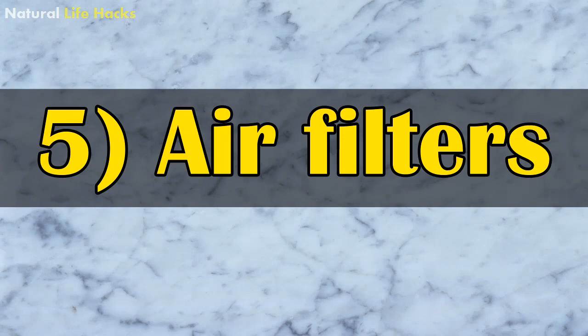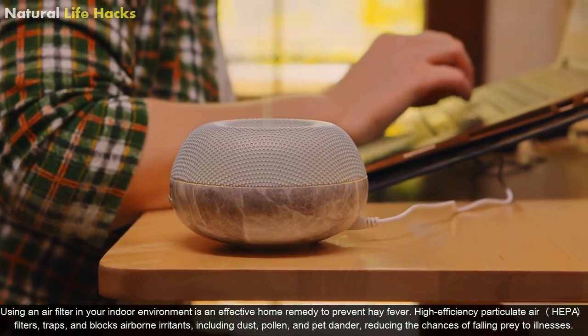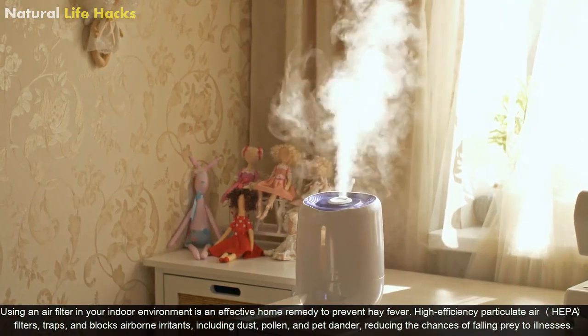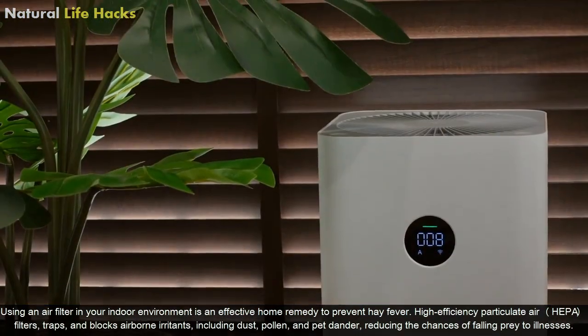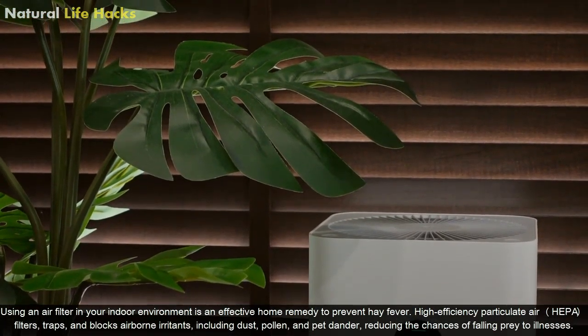5. Air Filters. Using an air filter in your indoor environment is an effective home remedy to prevent hay fever. High efficiency particulate air filters trap and block airborne irritants, including dust, pollen and pet dander, reducing the chances of falling prey to the illness.